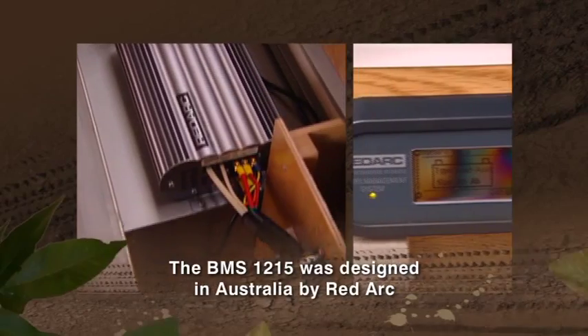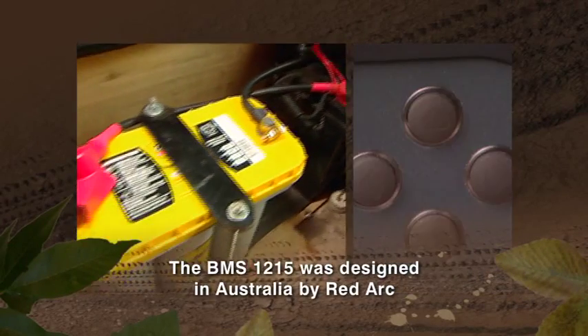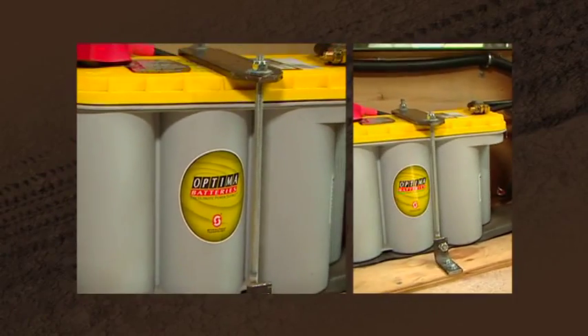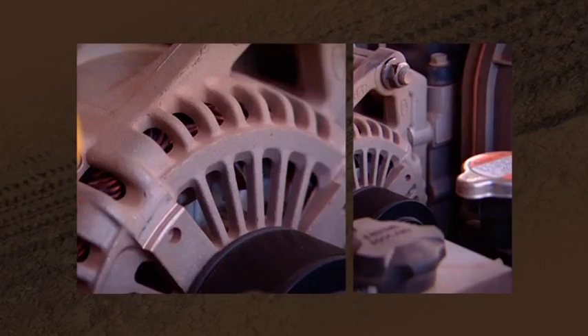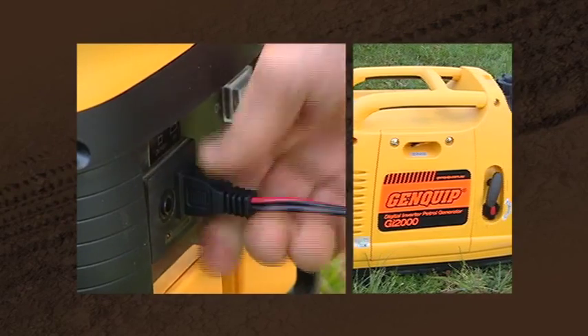Every nanosecond, the Redarc BMS unit decides which battery should get charged and from which source, so it automatically decides whether it should be charged from the alternator, from solar panels, from mains power, or say from a generator.